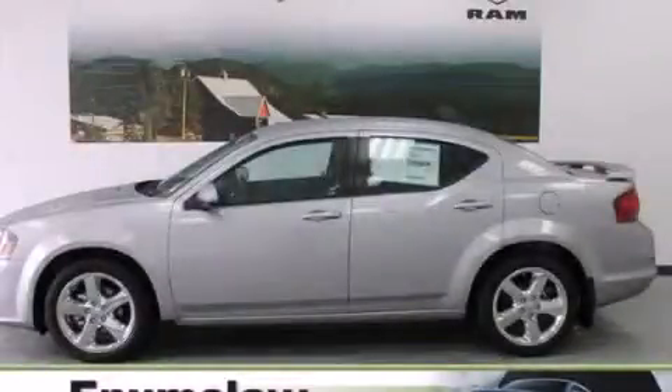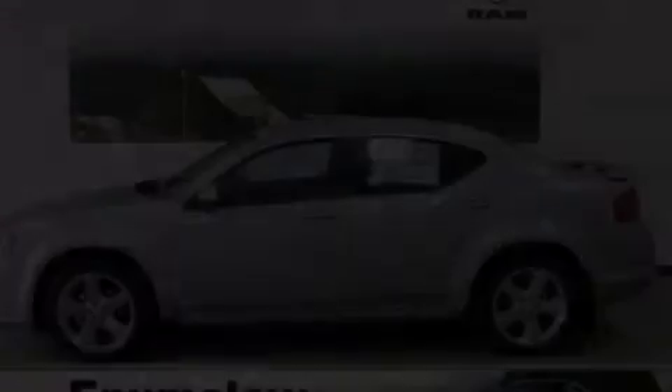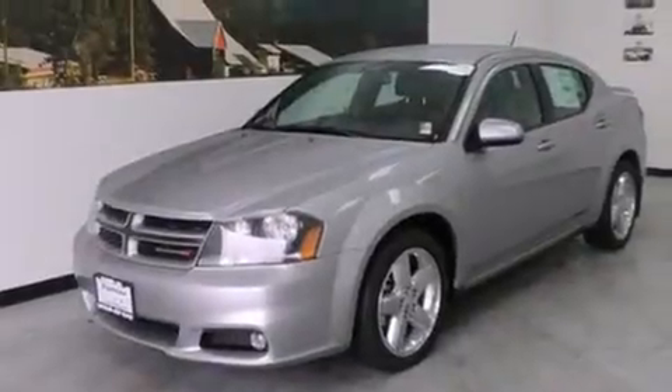This is a brand new 2013 Dodge Avenger. It has a 3.6-liter six-cylinder engine and a six-speed automatic transmission.